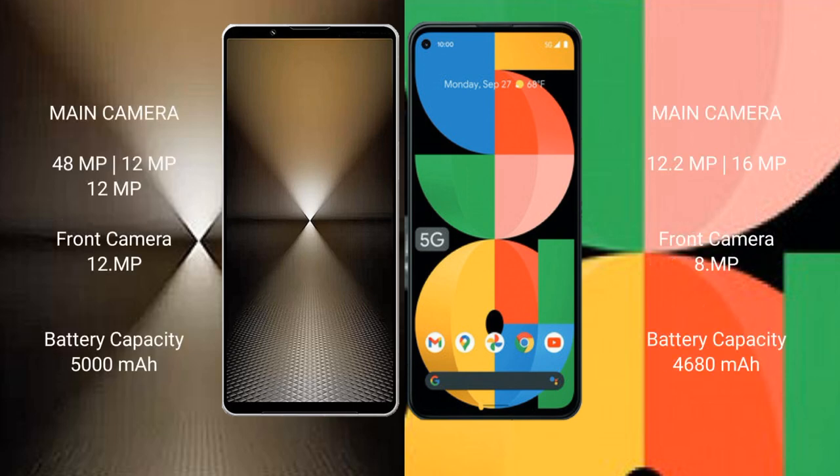Sony Xperia 1 Mark 6 features a rear triple camera setup: 48MP plus 12MP plus 12MP, and a 12MP front camera. Google Pixel 5a comes with a 12MP plus 12MP rear camera setup and a 12MP front camera.